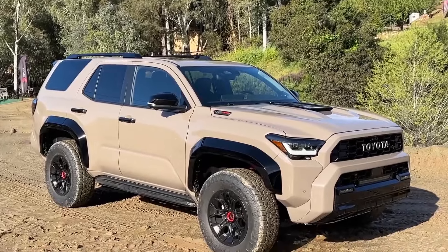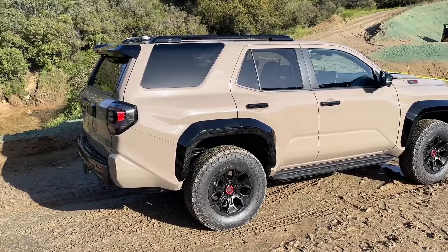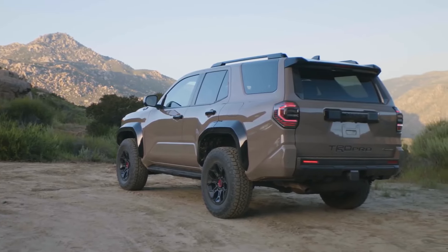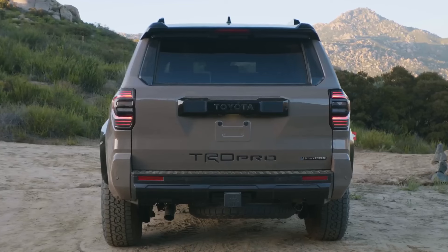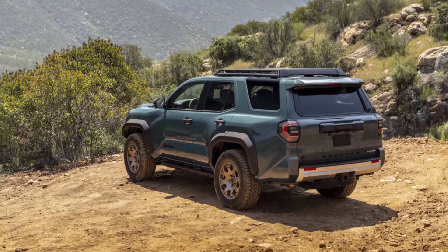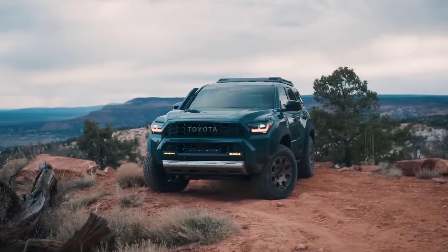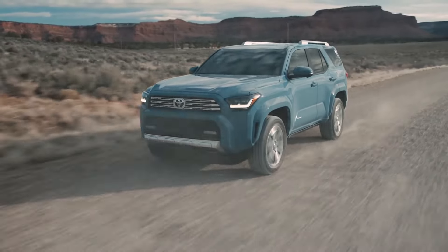The side profile keeps the iconic 4Runner shape but looks much more muscular, with pronounced wheel arches and blacked-out pillars. The rear spans the entire width of the vehicle for an unmistakable look. The chunky rear bumper features integrated recovery points as well as outlets to route air from the cabin out through the back when off-roading with rear windows down. The new styling reflects the enhanced off-road performance Toyota is promising.